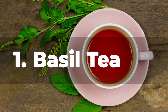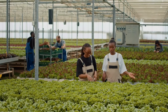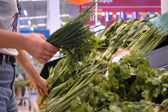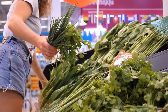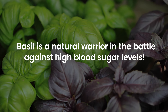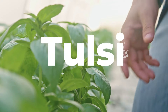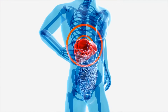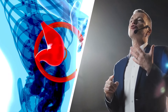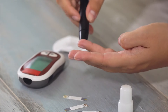Number 1: Basil Tea. Ever found yourself lost in the labyrinth of leafy greens at a farmer's market or supermarket? Amidst a sea of green, you might have spotted a humble herb with an intoxicating aroma — basil. Basil is a natural warrior in the battle against high blood sugar levels. Basil, particularly the holy basil or tulsi, possesses a secret weapon: an ability to enhance insulin secretion.